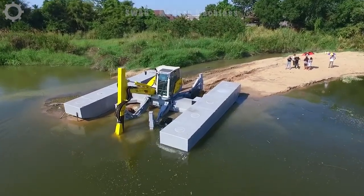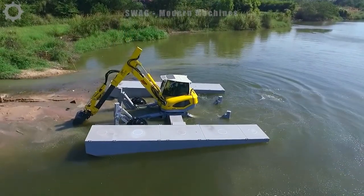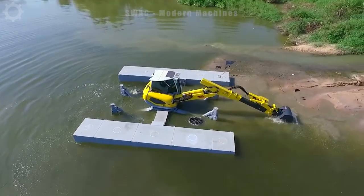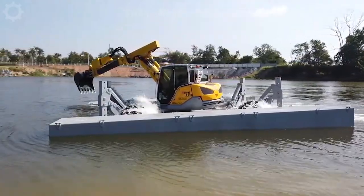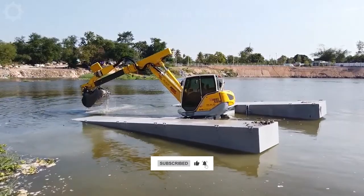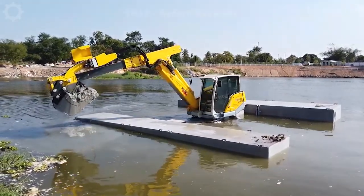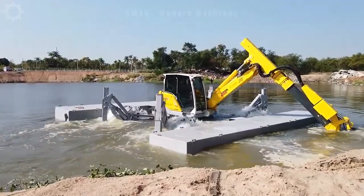The Menzi Asia MA5X Spider Excavator, proudly crafted in Switzerland, boasts exceptional stability and efficiency, making it a standout performer with an underwater stability of 4.5 meters. This unique excavator excels in waterlogged terrains, effortlessly clearing rivers and enhancing watercourse maintenance. Its versatility extends beyond traditional excavators.